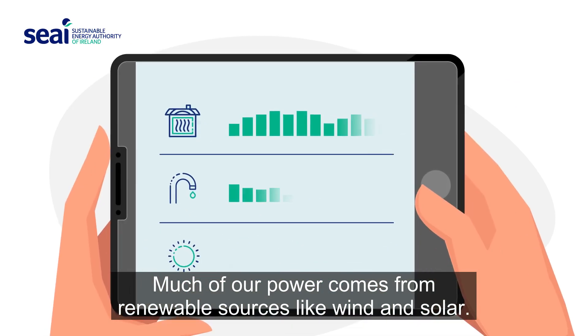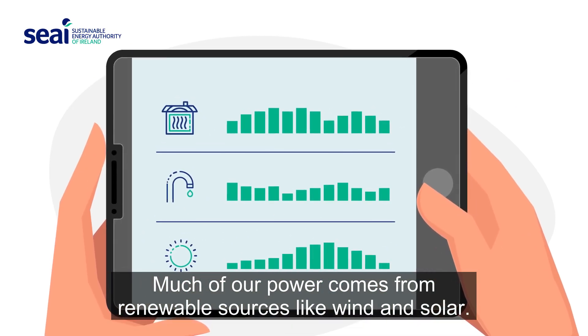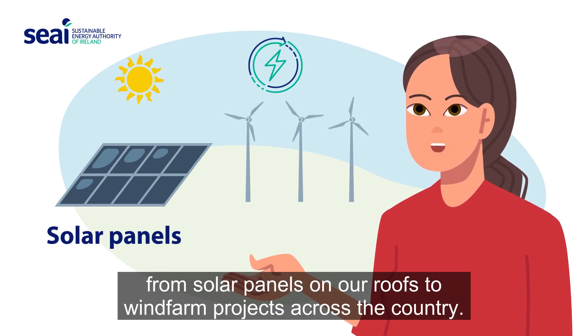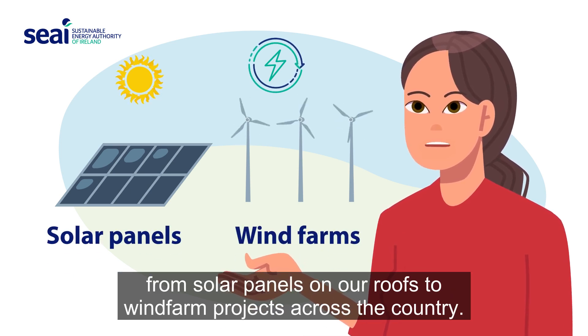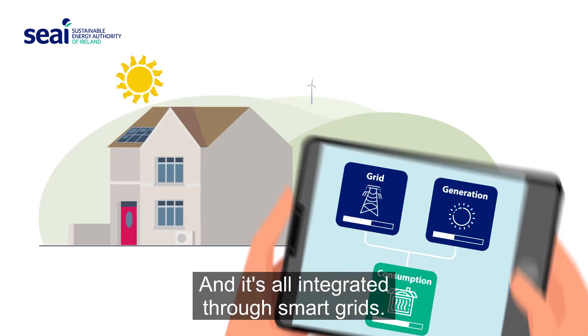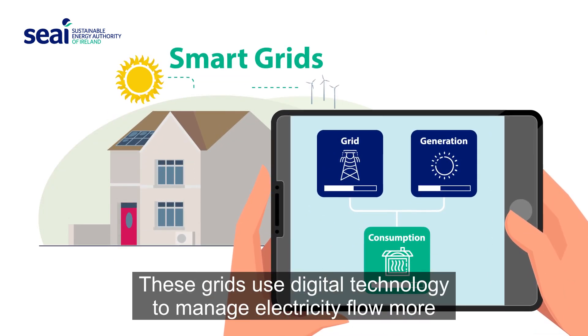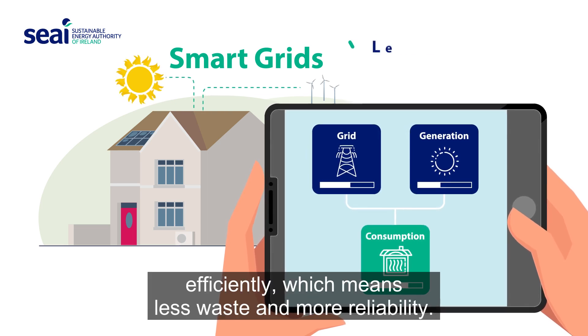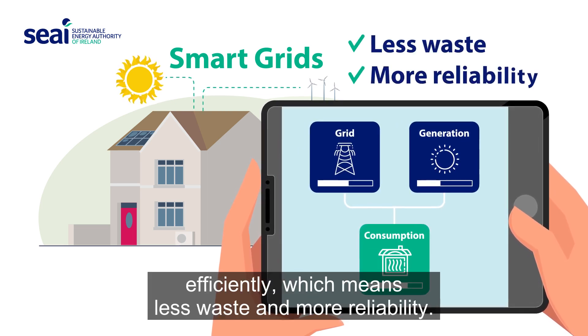Much of our power comes from renewable sources, like wind and solar. We're also seeing way more renewable power generation, from solar panels on our roofs to windfarm projects across the country. And it's all integrated through smart grids, which use digital technology to manage electricity flow more efficiently, meaning less waste and more reliability.